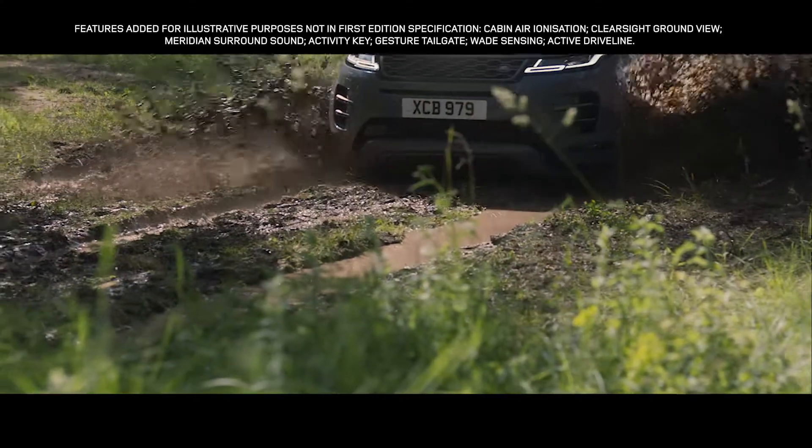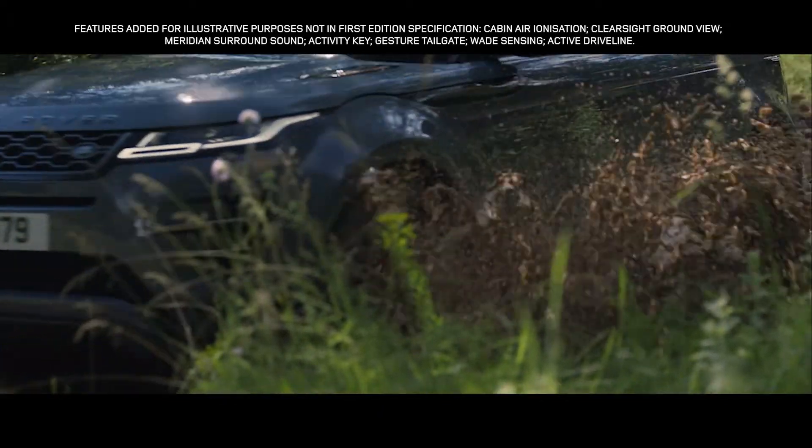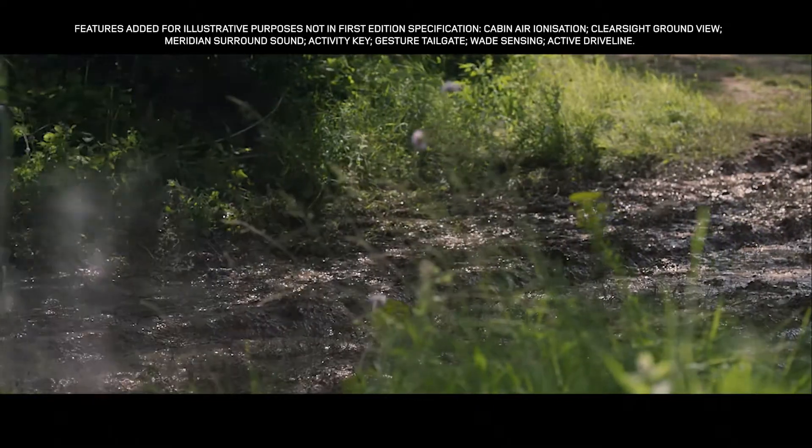All-Terrain Progress Control helps maintain a steady speed in off-road conditions, allowing you to fully concentrate on steering.